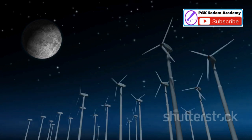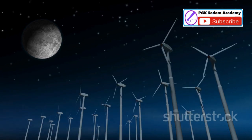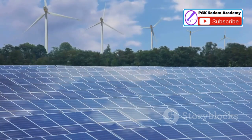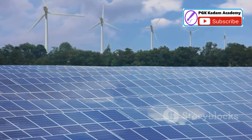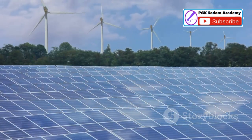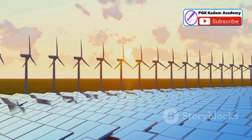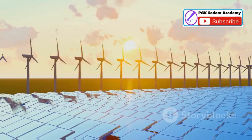Wind often blows strongest at night when solar panels are inactive, providing a consistent energy source when the sun is down, thus balancing the energy supply. By combining wind and solar technologies, we can harness the strengths of both systems. This synergy creates a more resilient and reliable renewable energy grid, capable of meeting diverse energy needs efficiently.